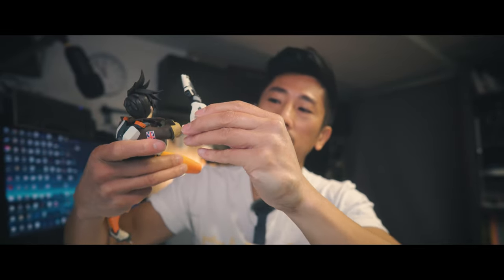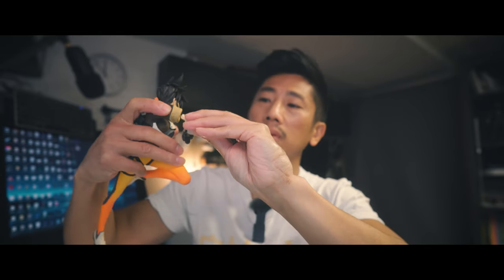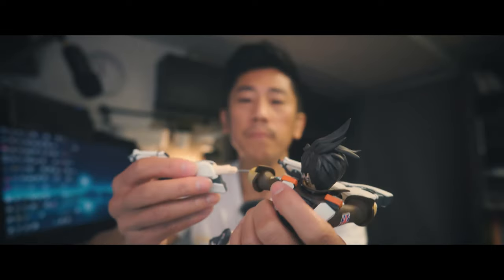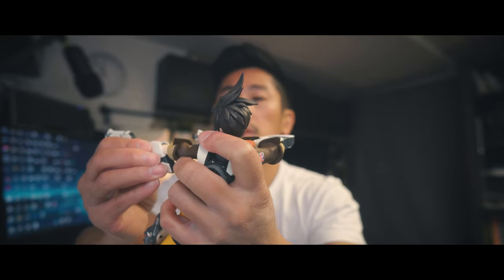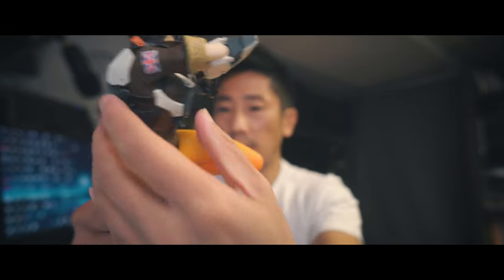I'm a huge fan of the artwork for Overwatch. It's a similar style to what I try to go for when I do drawings — kind of anime, kind of American. I think that's Arnold's background as well. I admire him a lot. He's amazing. His animations are just absolutely incredible.